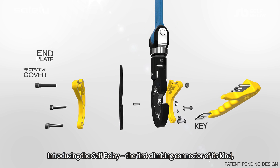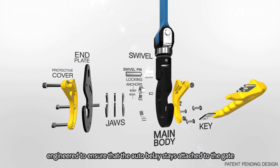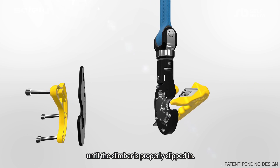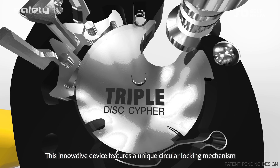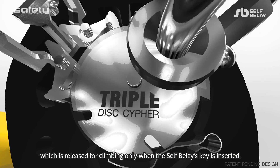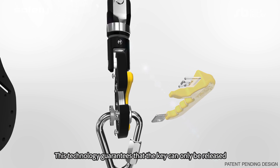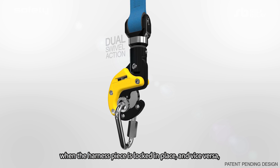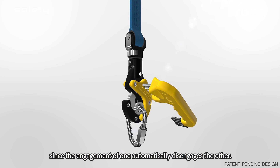Introducing the Self Belay, the first climbing connector of its kind. Engineered to ensure that the auto belay stays attached to the gate until the climber is properly clipped in. This innovative device features a unique circular locking mechanism, which is released for climbing only when the Self Belay's key is inserted. This technology guarantees that the key can only be released when the harness piece is locked in place, and vice versa, since the engagement of one automatically disengages the other.